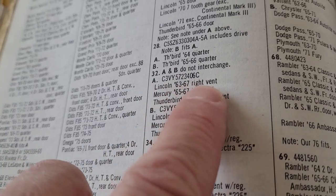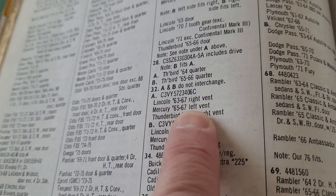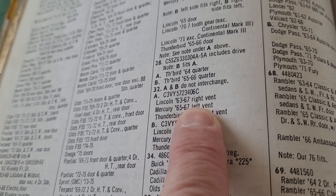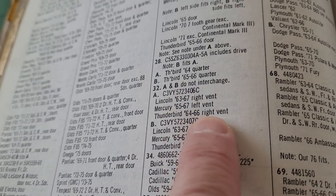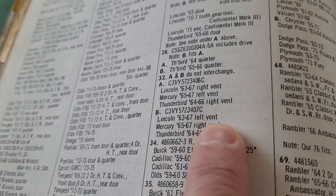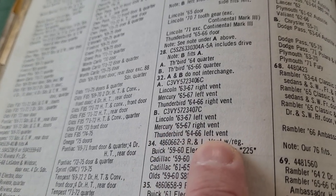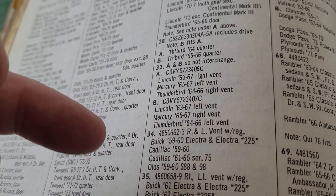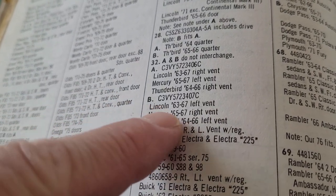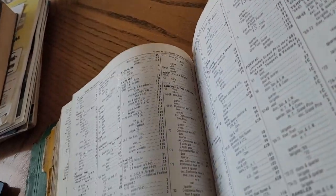Lincoln 63 to 67 right vent pairs with Mercury 65 to 67 left vent, so you can use these out of a Lincoln but you have to use the right one for the left door in the Mercurys. Then you've got Thunderbird 64 to 66, the right one. And down here is B: Lincoln 63 to 67 left vent, Mercury 65 to 67 right vent, and Thunderbird 64 to 66 left vent. So in the Mercurys you had to use the right one in the left door and the left one in the right door, but they would work. And like I said they will also work in Imperial.